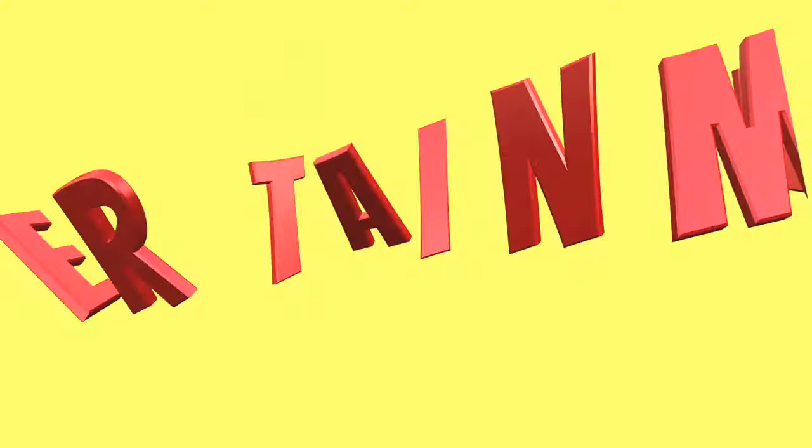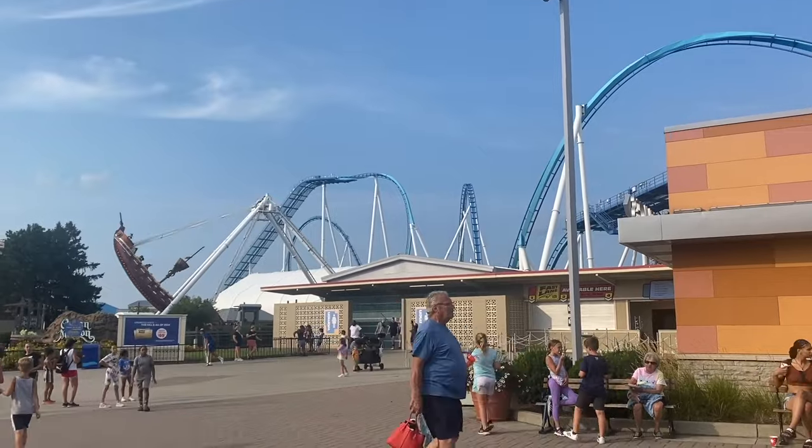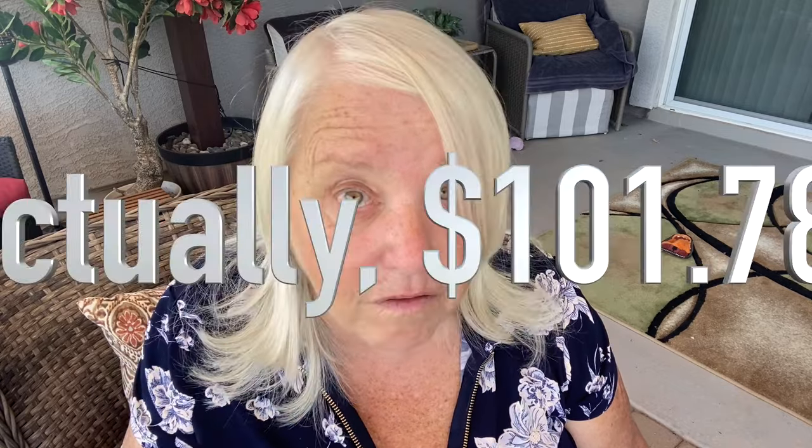Next, entertainment. I really only did one thing I'd put in that category, but it was expensive. I went to Cedar Point Amusement Park in Sandusky because it's famous for having some amazing roller coasters. Parking was $30, and my admission ticket with a web discount was $71.78 — so $101.88 for about four hours of fun. I could have spent more on entertainment, but there just wasn't time.